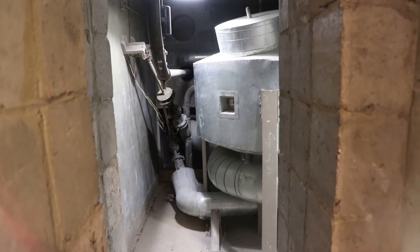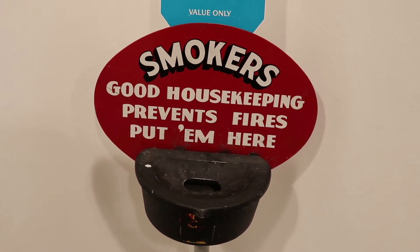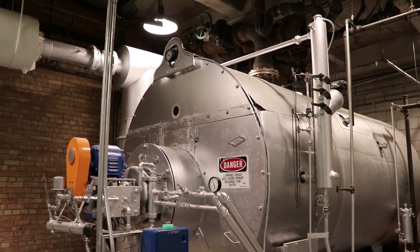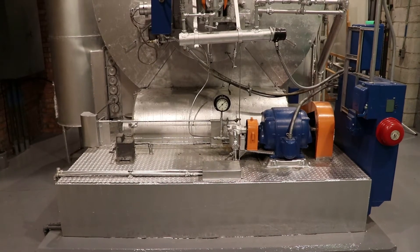Interestingly, smoking was allowed here by the workers — they could smoke in a nuclear power plant. And in this underground room, the liquid metal was cooled using this big apparatus, converted into high-temperature steam, and then piped to the generator.